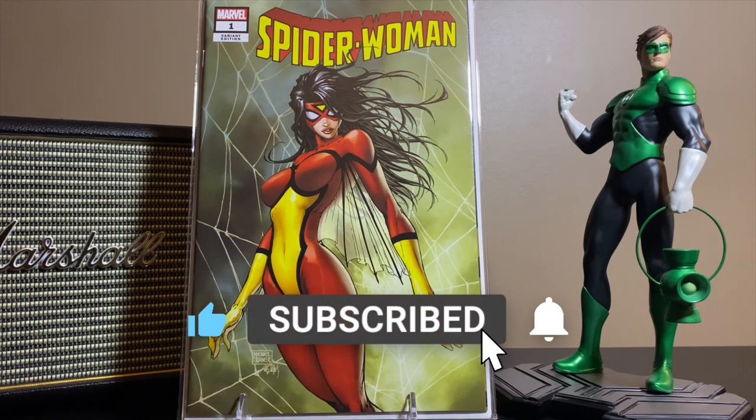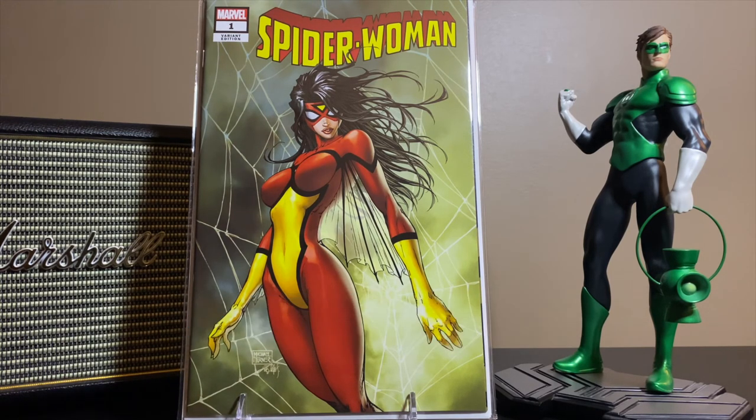That's all the time I've got. Thank you for clicking and playing the video. Make sure you subscribe to the channel, ring the notification bell, and find out when I'm picking up great books. We'll talk to you soon, thanks.